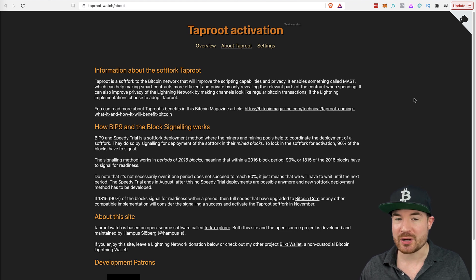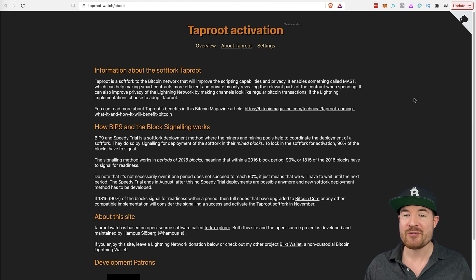Before we dive into the Bitcoin Taproot upgrade, you need to understand there are some issues with Bitcoin. Bitcoin has become slow and expensive for everyday use — too slow and too expensive to use as an everyday currency. You can't use it to pay for a cup of coffee or in a restaurant, because besides being slow and taking 20, 30, 40 minutes to confirm a transaction, it can also cost $10, $15, maybe $20 or even more just for a transaction fee. So if you're buying something for $5 or $10, you'll end up paying more in fees than the item itself. Bitcoin can't really be used as a currency at this point in time.